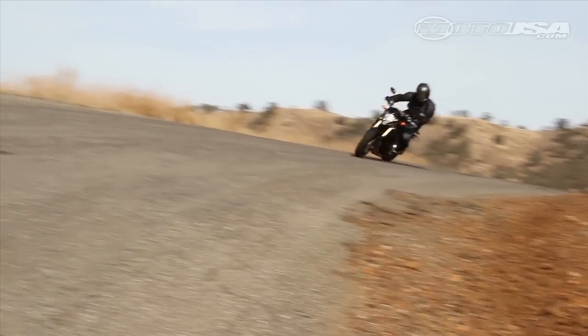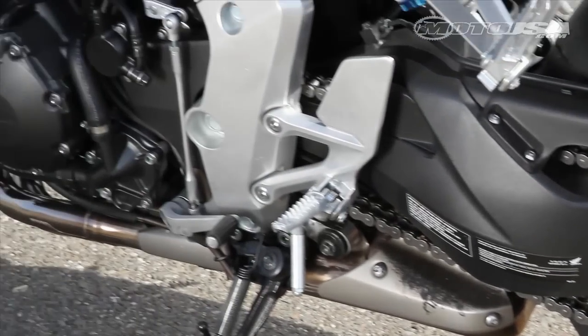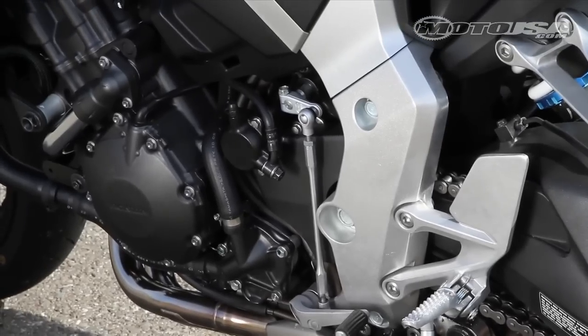The Honda's drivetrain was beyond fault, with our testers praising its light clutch pull and seamless engagement through the well-sorted six-speed transmission.